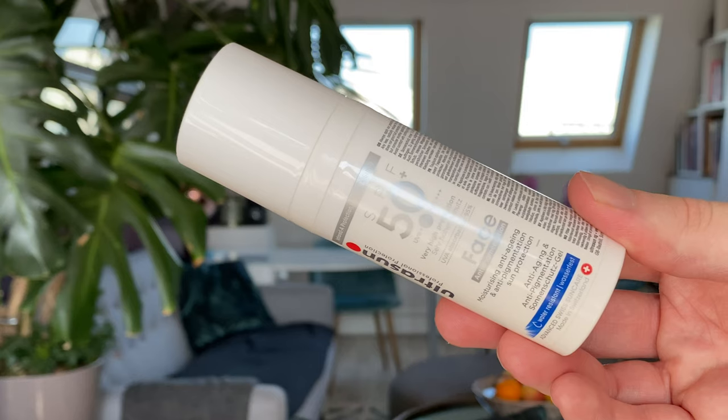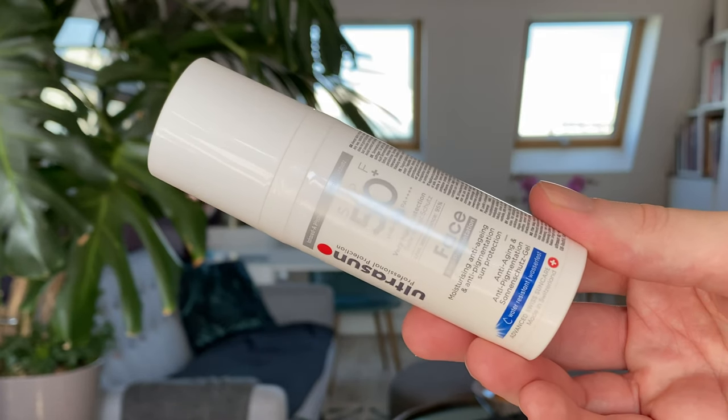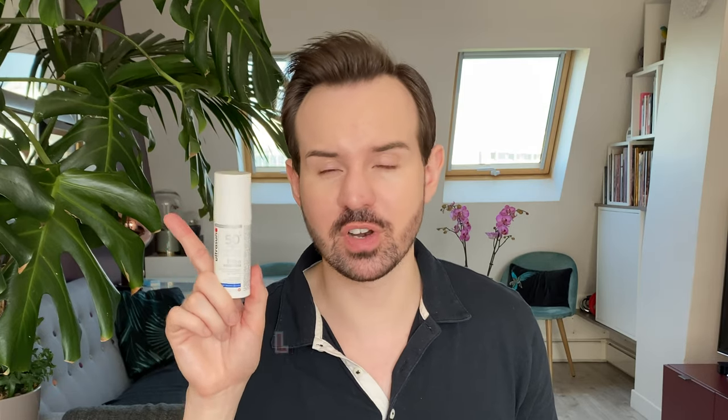Does it mean that you do not need a sunscreen? Absolutely not. My interpretation is that vitamin C is going to help the cells that had a lot of UV damage cope better with the side effects. So obviously, the best combo is to use your vitamin C with a wonderful sunscreen — like this one, the Ultra Sun face anti-pigmentation. I do prefer the fluid version, by the way.